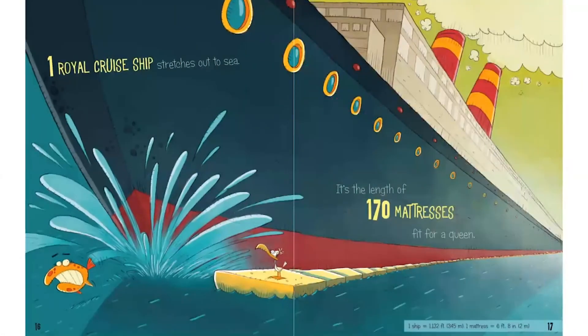Here we have a really long cruise ship — super long. That fish better get out of the way quickly! This ship is so long, they needed 170 queen-sized mattresses to measure it from front to back.